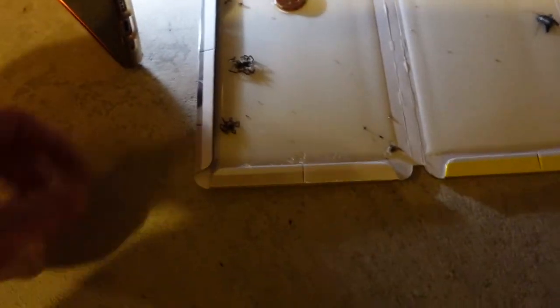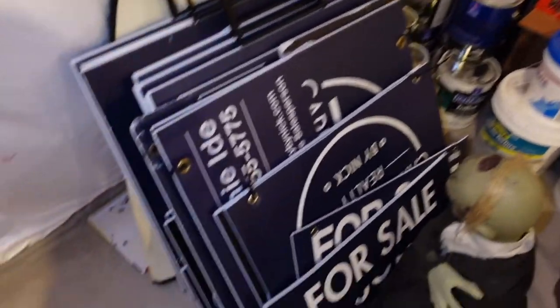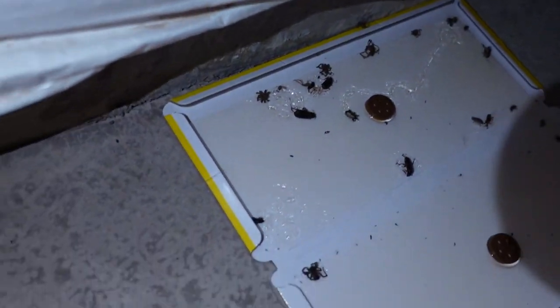So I'm in my basement and I wanted to show you what I use to catch spiders and insects and gross little bugs. What I have under my furnace in different spots in my basement are these sticky sheets, and they collect spiders and different things. Take a look under my paint real estate signs — more bugs. Yep, catches them.